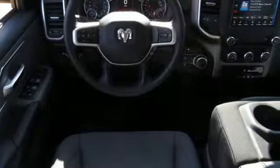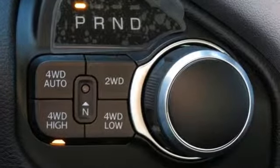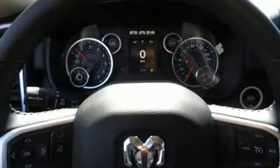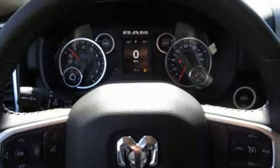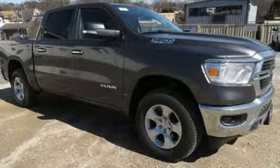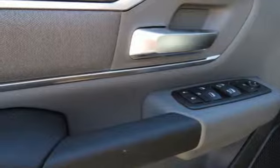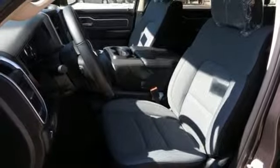Automatic transmission, electronic shift on the fly, driver selectable mode, active grill shutters, streaming audio, power heated mirrors, air conditioning, aluminum wheels, heavy duty shocks, auto dimming rear view mirror, and V8 engine. Car and Driver hails pretty much everything about this new truck is very well executed.